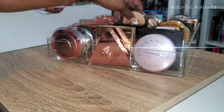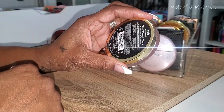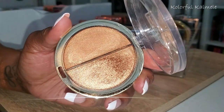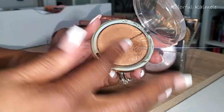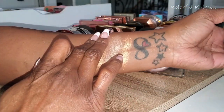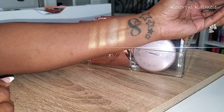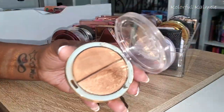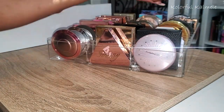Next I have this Milani duo — this is 140 Double Shot, a cream-to-powder formula. Both feel like nice smooth creams and are really really pretty. I think I like one more than the other but can't remember which. They're both really really smooth — very similar, though one looks a little more bronzy. Absolutely gorgeous really pretty creamy duo from Milani.